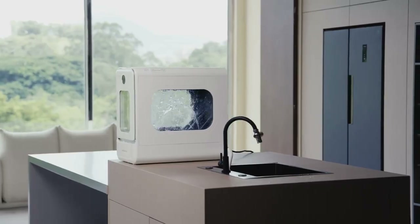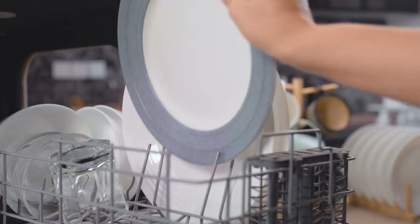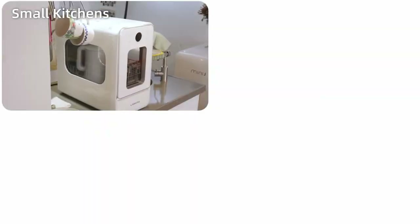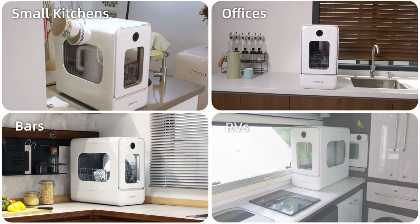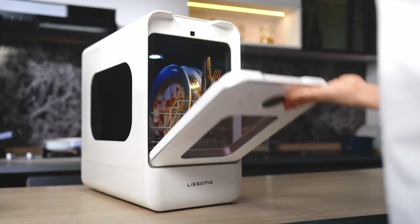Equipped with a built-in water tank and no plumbing required, it's very easy to use. You can put it anywhere — such as small kitchens, offices, bars, and RVs. Now let's see how it cleans pasta in just 50 minutes.